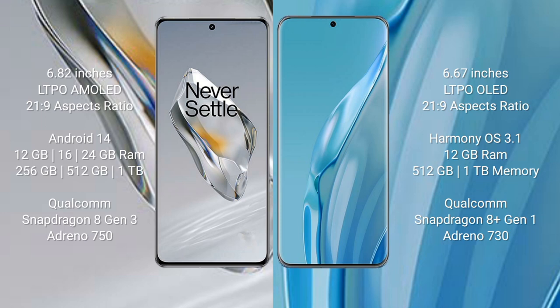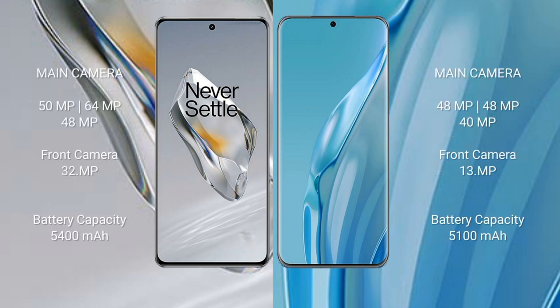OnePlus 12 comes with 12GB, 16GB, or 24GB RAM and 256GB, 512GB, or 1TB internal storage, with a Qualcomm Snapdragon 8 Gen 3 processor and Adreno 750 GPU. Huawei P60R comes with 12GB RAM and 512GB or 1TB internal storage, with a Qualcomm Snapdragon 8 Gen 1 processor and Adreno 730. OnePlus 12 features a triple rear camera setup of 50MP plus 64MP plus 48MP, and a 32MP front camera.